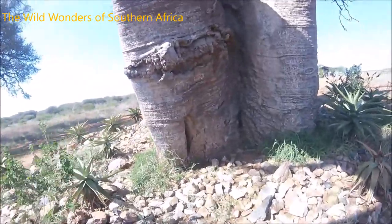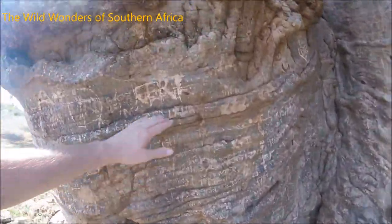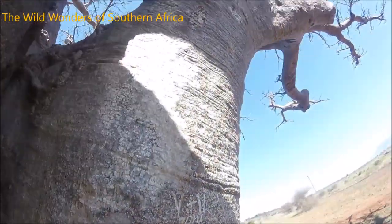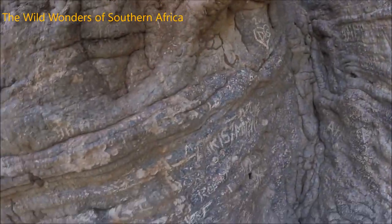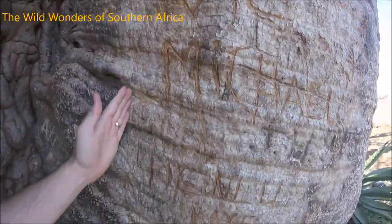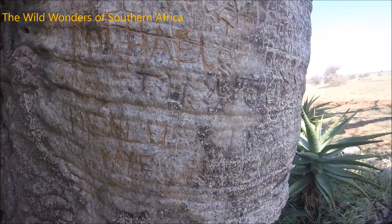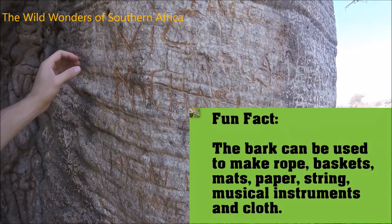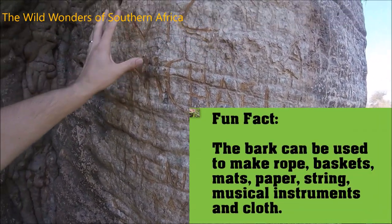Let's get a little bit closer and you guys will be able to see this fantastic bark. Unfortunately vandals have scratched their names onto the bark, but in the olden days local people here in southern Africa would have cut pieces out of the bark, stripped it, and that fluffiness would then be fluffed out and dried. You can weave it into mats or keep it as it is and use it as a pillow.